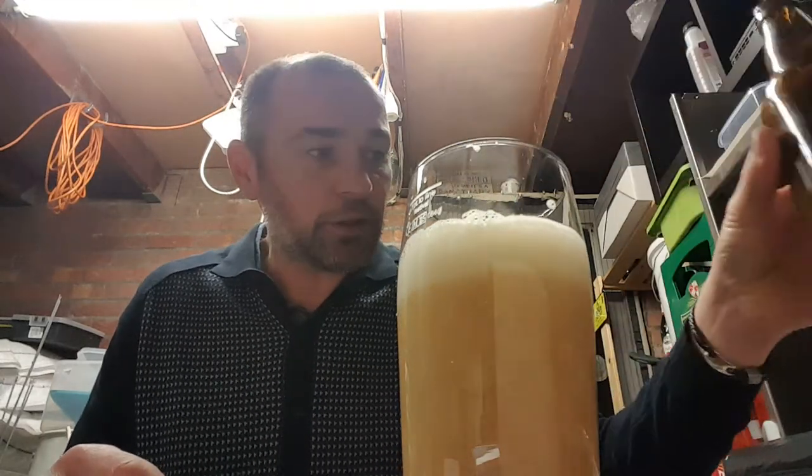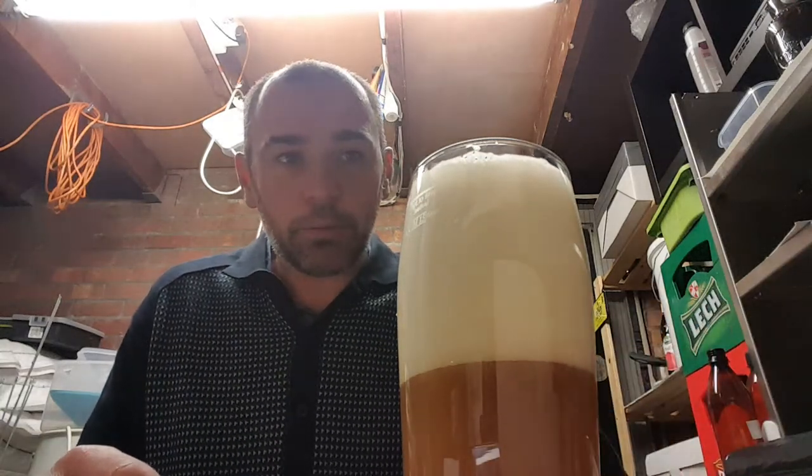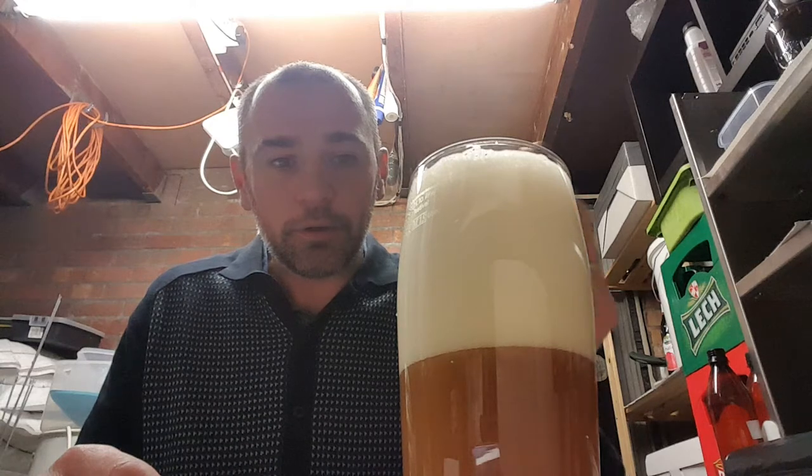I'm going to tip the rest in anyway - sod it. There you go. It's got a big head on it - who cares about that? Yeah, so I'm really enjoying that.